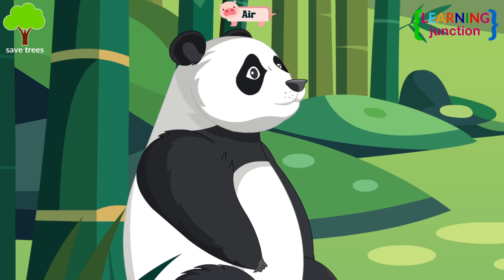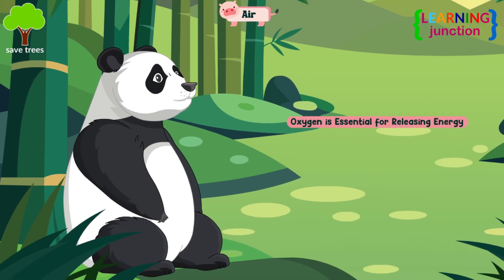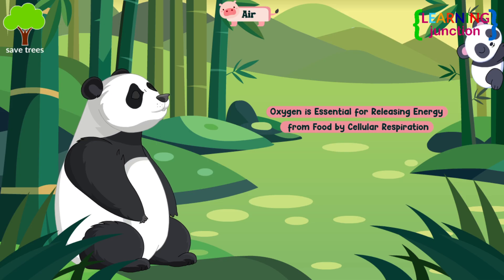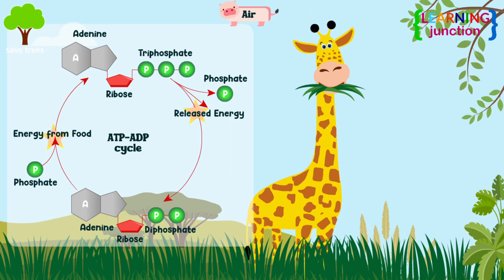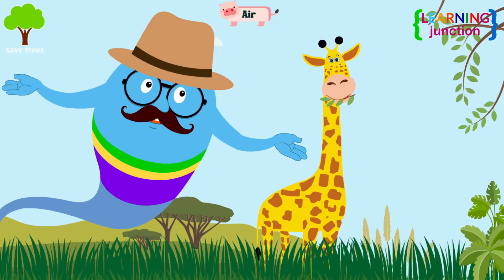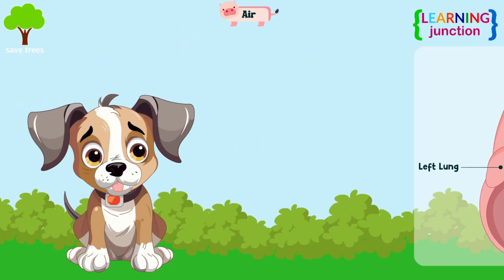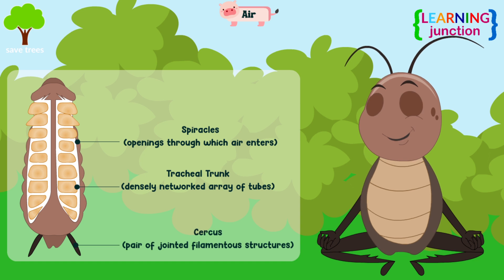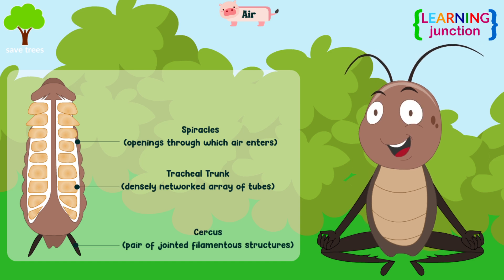Air. Animals need air as it provides oxygen, which is essential for releasing energy from food by the cellular respiration process. It creates the ATP, or energy, which is compulsory for all life functions, allowing animals to eat, grow, move, and remain healthy. Animals with lungs breathe air through the nose and into their lungs, while insects use tiny holes known as spiracles to take air that reaches all their body parts.